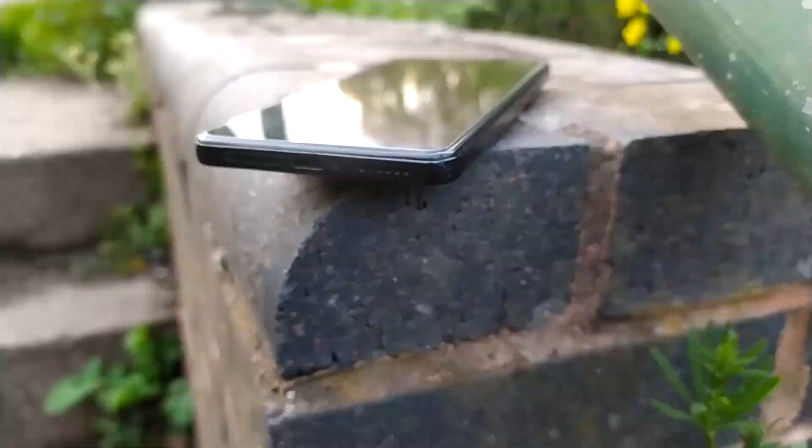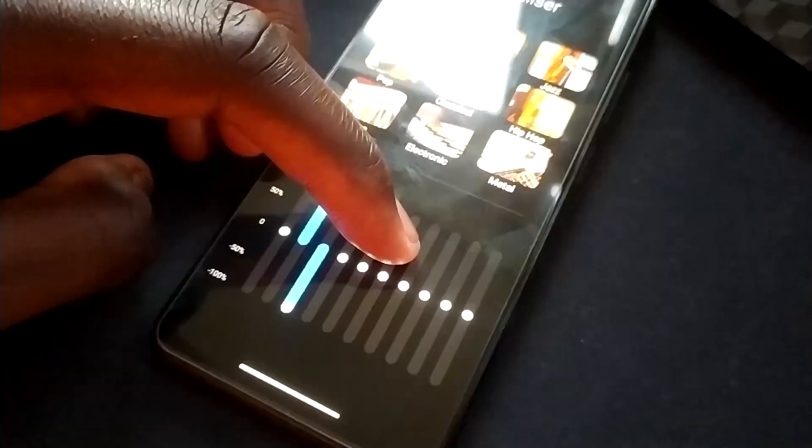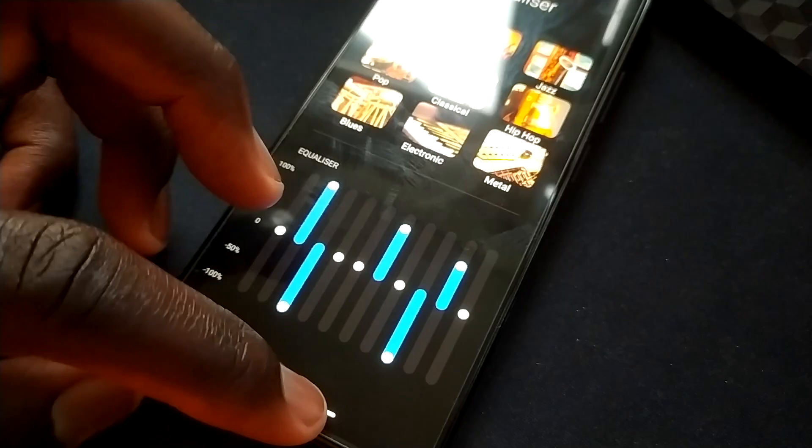The speakers on this phone are not the best — that's if you use them without Dolby Atmos. Dolby Atmos makes them better. If you turn on Dolby Atmos in the phone settings and tune it right, the speakers are going to be amazing for the price. But without Dolby Atmos there is a lack of bass and it makes the phone sound very cheap — almost like a toy. So if you have a Redmi Note 11 Pro 5G, make sure to turn on Dolby Atmos because it makes the sound so much better.